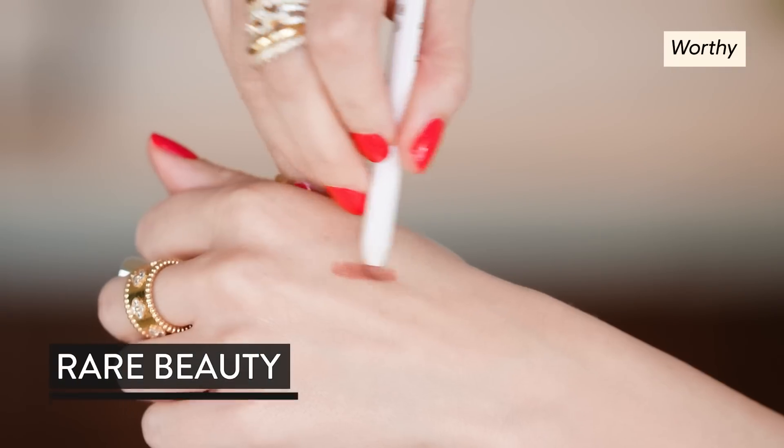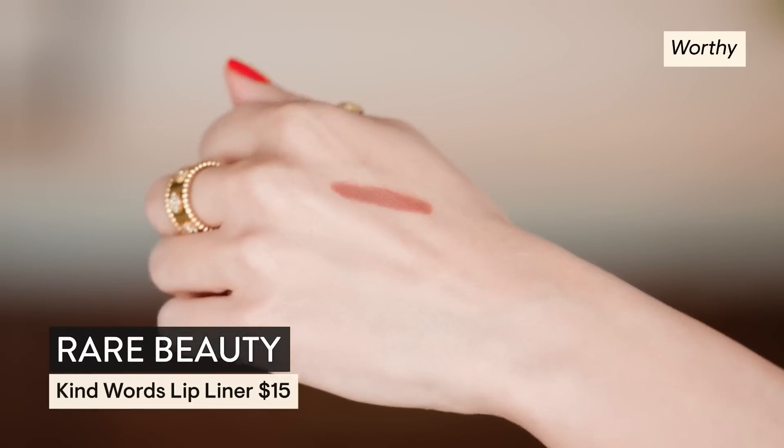I want to pop on a little lip. We're going to go in with Rare Beauty — this is the Kind Words Crayon in Worthy.